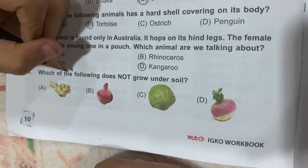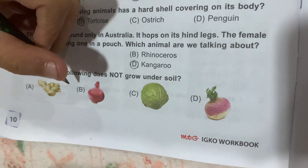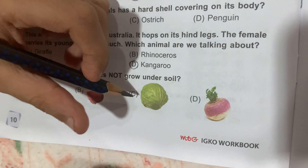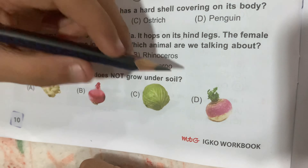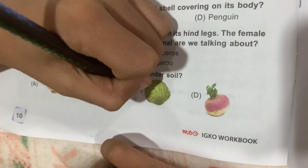Question number 14: which of the following does not grow in the soil? Option A, Ginger; Option B, Onion; Option C, Cabbage; and Option D, Beetroot. Option C, Cabbage, is the correct answer.